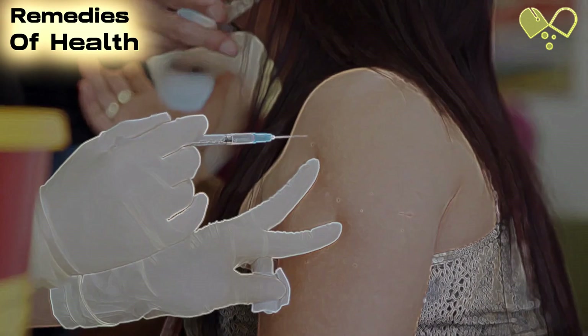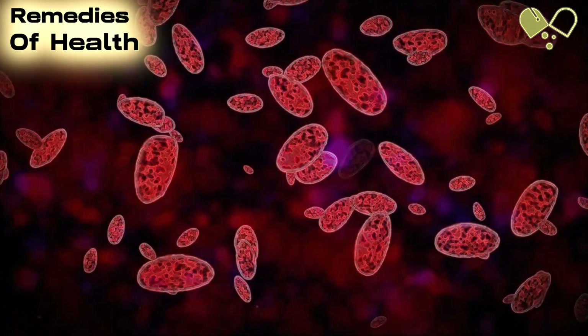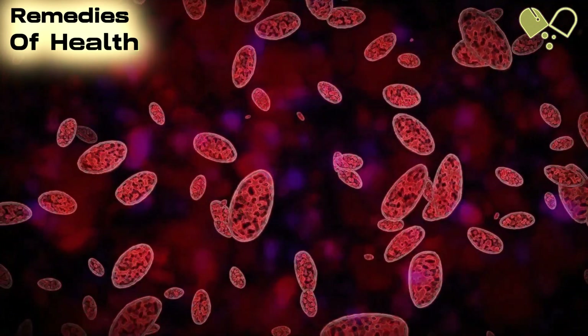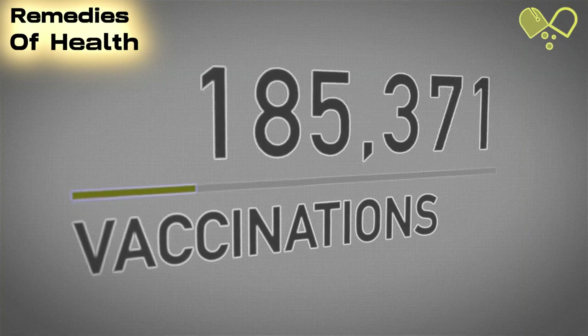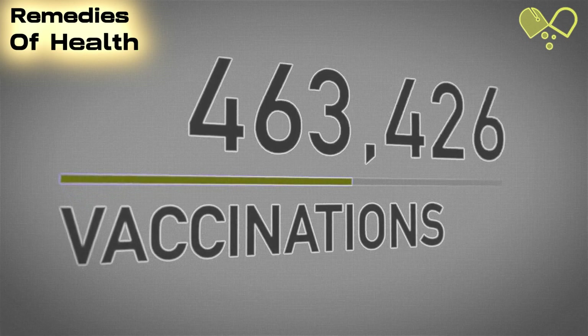Number 14: Importance of Vaccinations. Vaccinations, including the annual flu shot, play a crucial role in preventing respiratory infections that can trigger asthma attacks. We'll emphasize the importance of staying up to date with vaccinations and discuss the benefits of vaccination in managing asthma effectively.